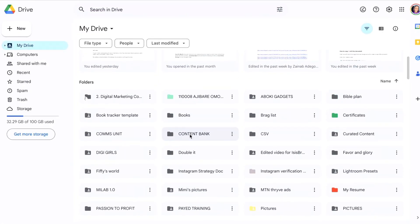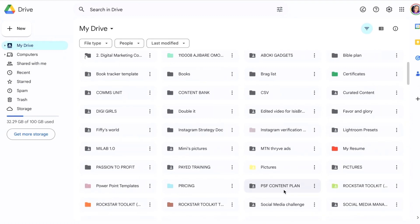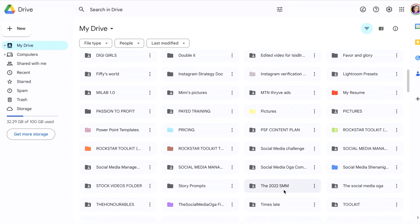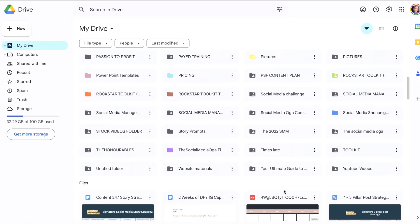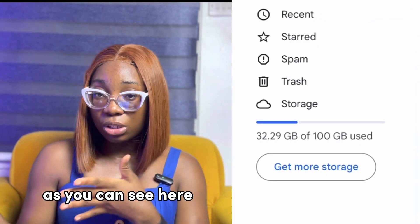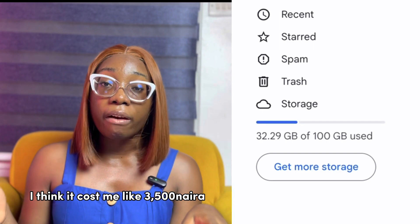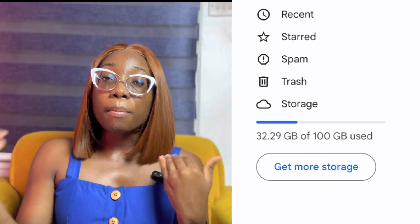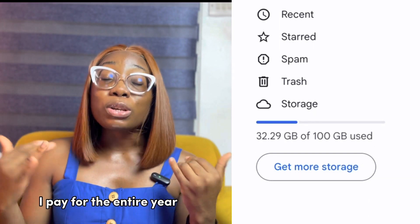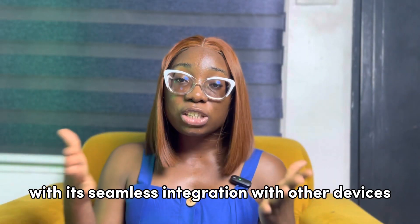First up, we have Google Drive. This cloud storage solution has been a game changer for me. I can store and access all my files, images, videos, and documents in one centralized location. I also made sure to buy space — I have 100 gigs, as you can see here. You can buy space; I think it cost me around 3,500 Naira. I'm not sure how much that is in dollars, but I paid for the entire year so I have enough space.